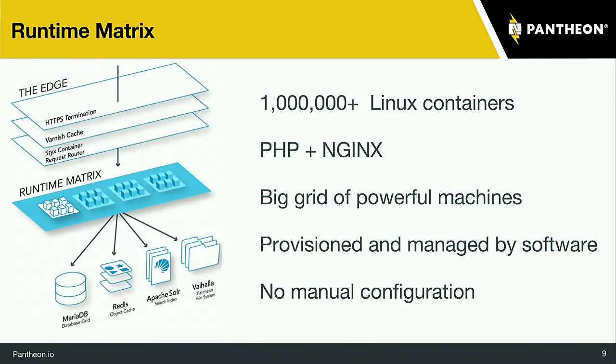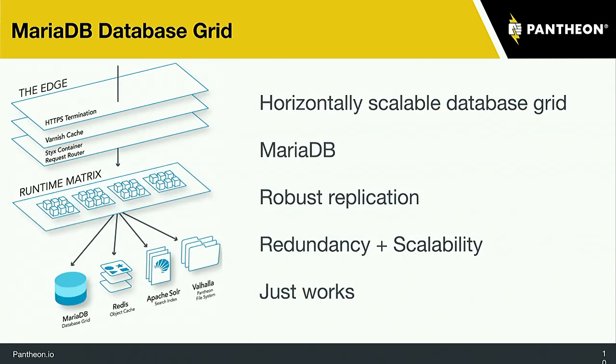Going down to the runtime matrix, this is where PHP and NGINX run behind the scenes — where your Drupal website lives. All the provisioning, spinning up and spinning down, and updates happen behind the scenes, so you don't have to worry about it. Within that, we also have MariaDB for the database. If there's an update or a backup needed, all of this happens behind the scenes and you don't have to worry about the configuration — it just works.